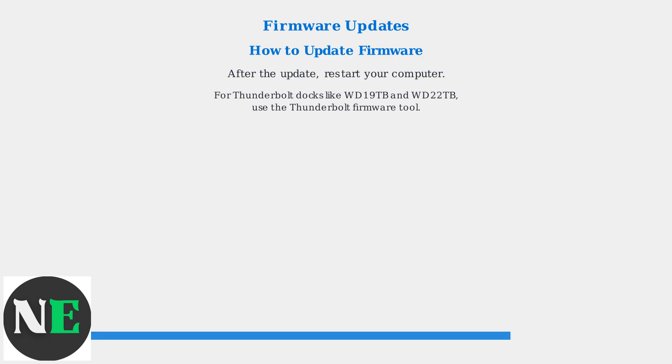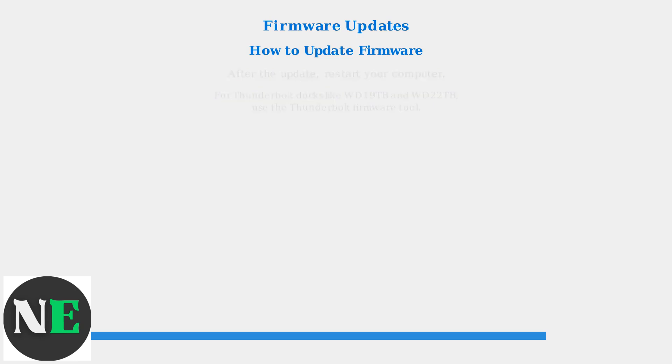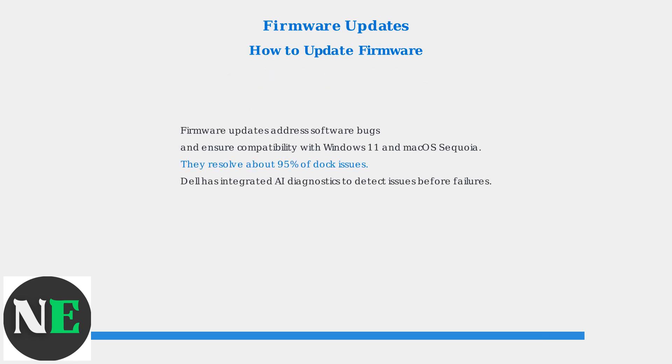After the update, restart your computer. For Thunderbolt docks, like the WD19-TB and WD22-TB, the Thunderbolt firmware tool might be needed. Firmware updates address software bugs and ensure compatibility with the latest operating systems, like Windows 11 and macOS Sequoia.